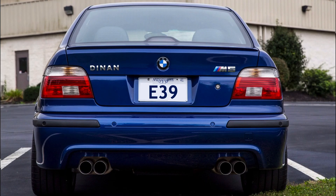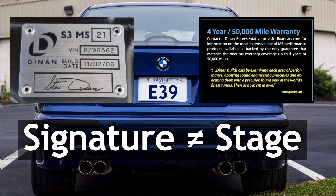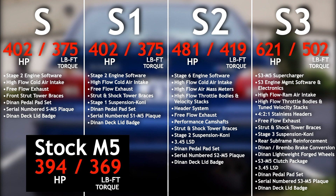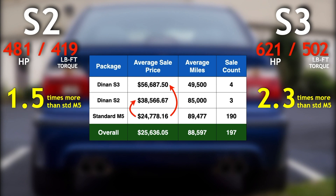Dinan offered four signature series options for the E39 that came with serial numbered plaques and a warranty, but these packages are not to be confused with the staged engine software and suspension setups they offered separately. The S and S1 packages are largely the same, except the S1 package offered a Dinan stage 1 suspension upgrade. The S2 package is where you see considerable performance gains without forced induction, and the top-of-the-line S3 M5 is where you'll find the supercharger. Our data set only saw the S2 and S3 variants, and it's clear these packages are value adders — the S3 M5 sold for about 2.3 times more than the standard M5 on average, while the S2 M5 sold for one and a half times more.